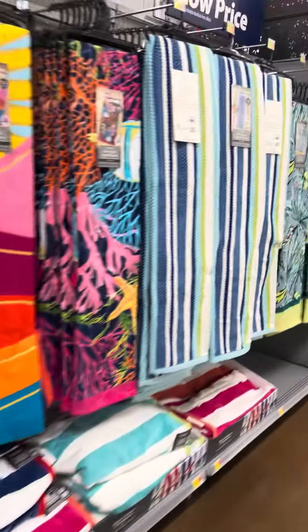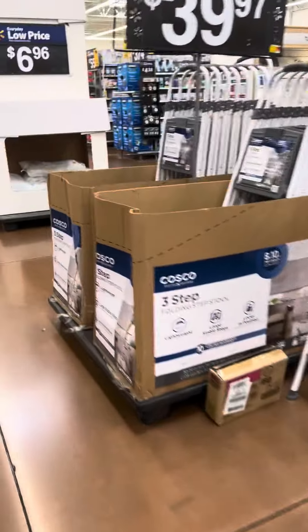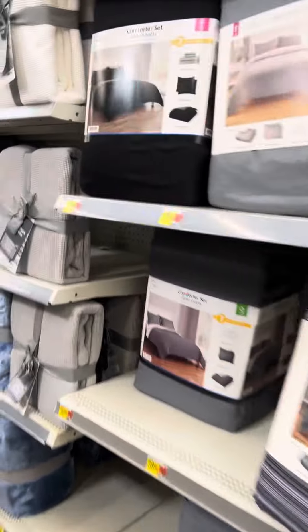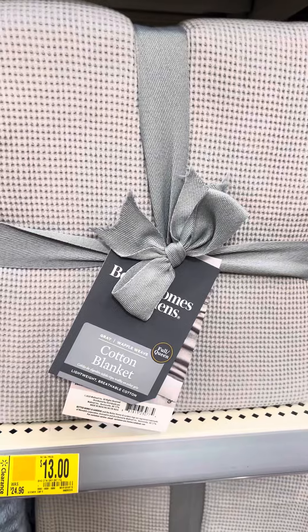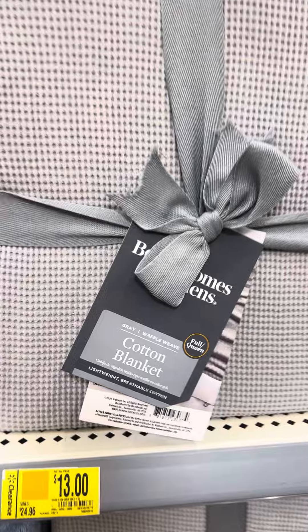This store has not marked down the towels yet, so watch for the towels. A lot of stores have marked them down but this store is kind of behind. I'm going to come over here and show you some blankets. They have been marking down blankets lately.